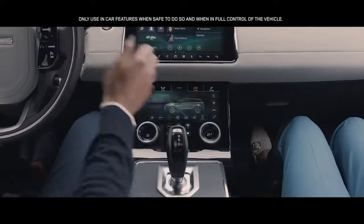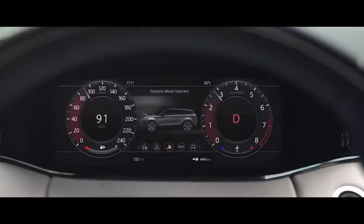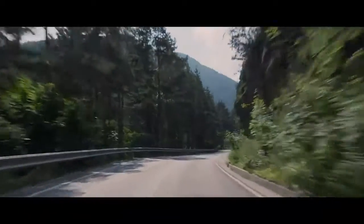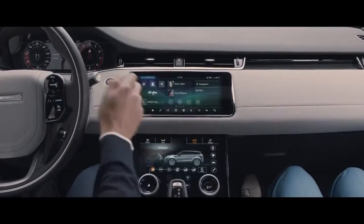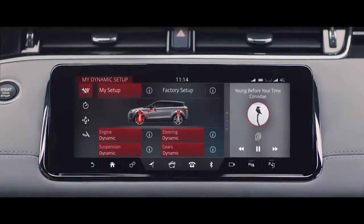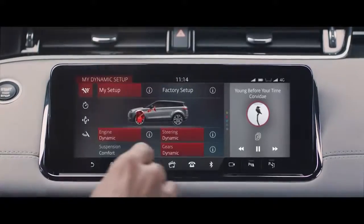Range Rover Evoque has six preset driving modes to suit your driving preferences. Dynamic mode delivers a more responsive, sportier drive. Configurable dynamics offers you the ability to customize the driving character of your Evoque, such as throttle mapping, gear shift points, suspension and steering.